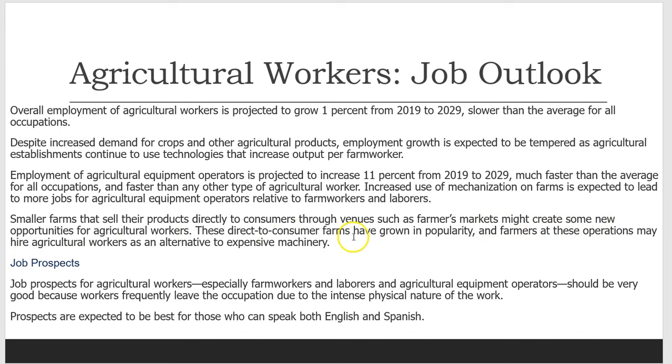Smaller farms that sell their products directly to consumers through venues such as farmers markets might create some new opportunities for agricultural workers. These direct-to-consumer farms have grown in popularity and farmers at these operations may hire agricultural workers as an alternative to expensive machinery. Job prospects should be very good because workers frequently leave the occupation due to the intense physical nature of the work. Prospects are expected to be best for those who can speak both English and Spanish.